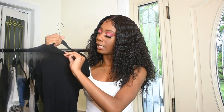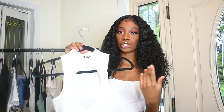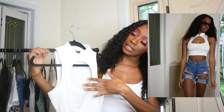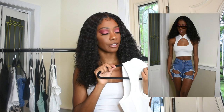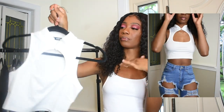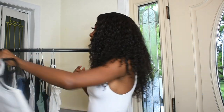We have this white peephole crop top — this is a Pinterest-inspired haul. This top is supposed to go with the shorts I showed earlier. It has a little peephole detail and a cool knot in the front. Hopefully it's not too see-through, but yeah, that could be a thing.